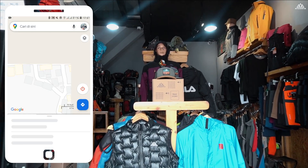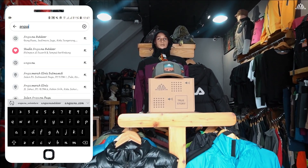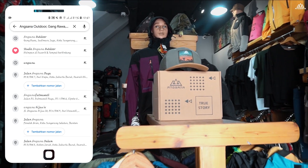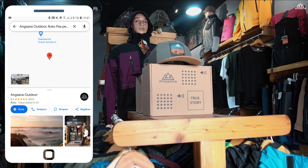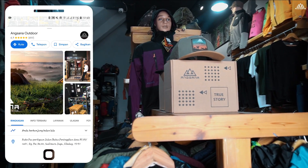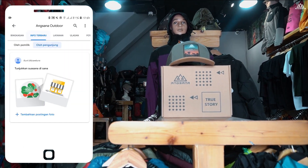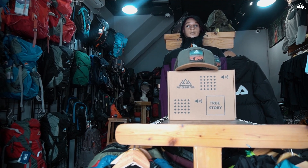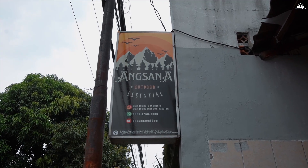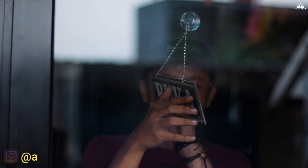Saat ini saya sedang mengeksplor satu toko di kawasan Celenduk Tangerang, yaitu Angsana Outdoor. Toko ini memiliki spesifikasi untuk produk yang dijual untuk kegiatan di alam terbuka atau alam bebas. Jadi banyak teman-teman yang dalam kesibukannya ingin menikmati panorama di kawasan alam terbuka atau di pegunungan, teman-teman bisa mampir ke toko Angsana Outdoor.